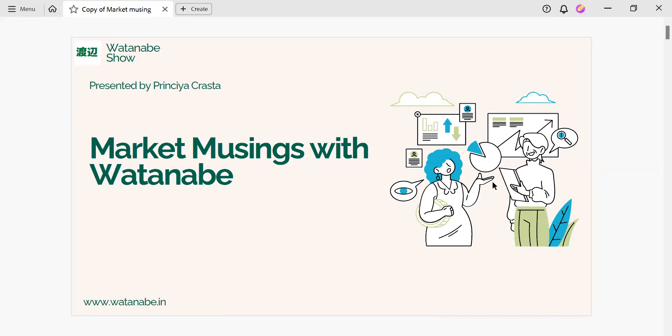Hello everybody. Welcome to Market News and Watanabe. My name is Prinsya Krasta and today we are going to discuss about another trading strategy that is called the 1:2 front spread.